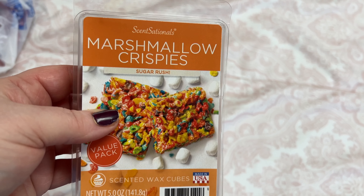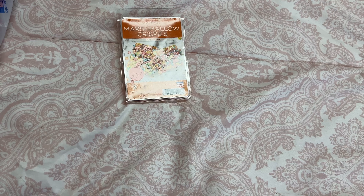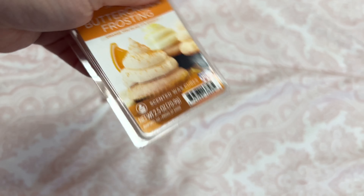Also got some more of these wax melts — they smell just like I told y'all, like fruit leaves. And I got a pack of the Buttercream Frosting scent.